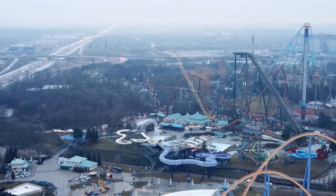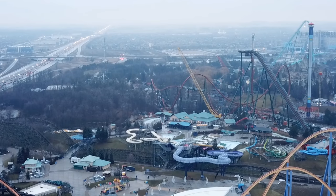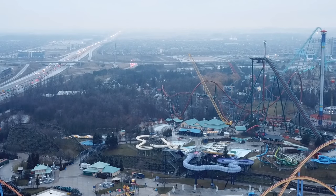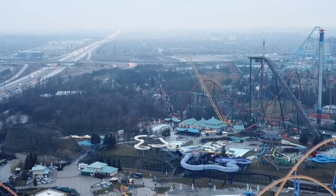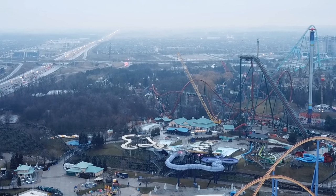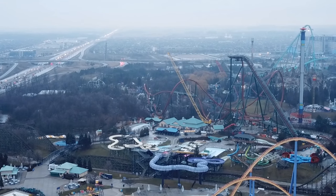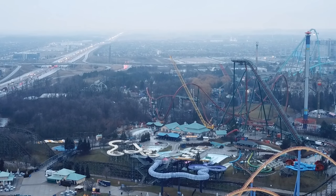There's a plumbing company on site and an electrical company on site. I can actually make out Mr. Rooter on one of the trucks because they've got that giant face on the side — that's how I know there's a plumbing company. The vertical loop has started to take form and the support structures are up for it as well.